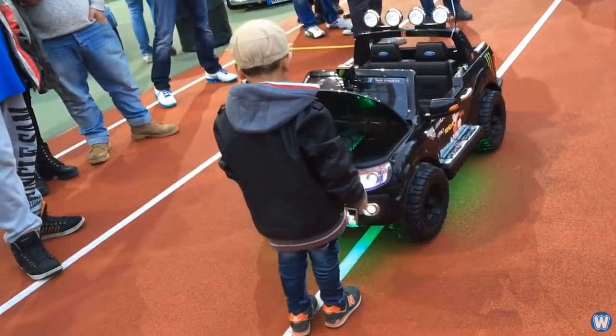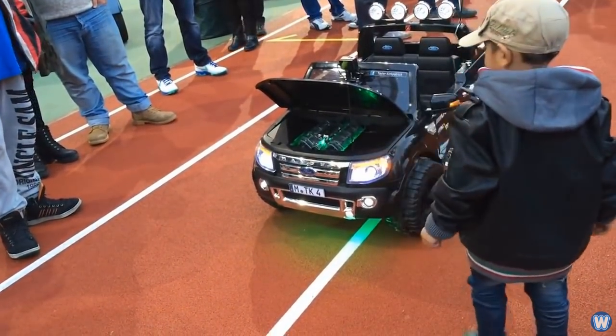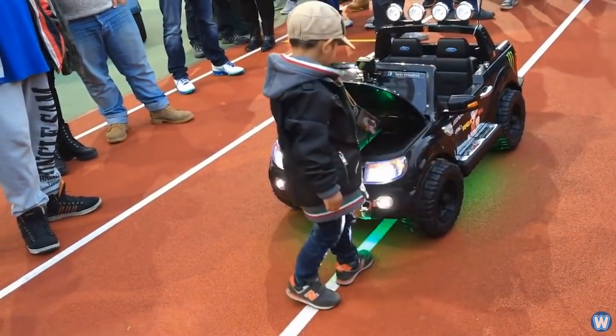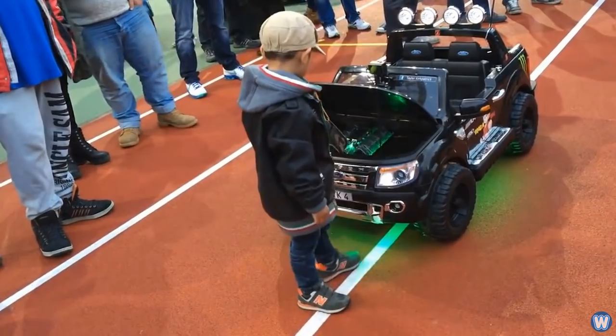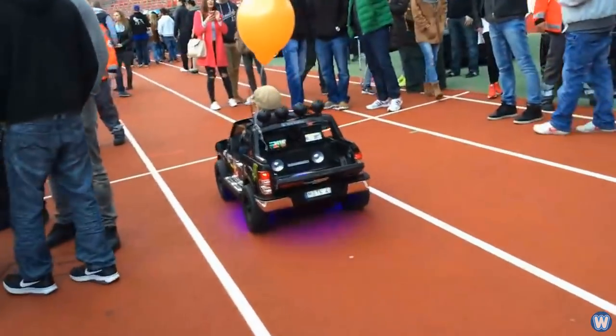Thomas explained how vendors and visitors at the car show started seeing Taylor in his power wheels more and more at various car shows, and he has become kind of a young celebrity — so much so that visitors and organizers would gather around Taylor and take pictures and make videos.